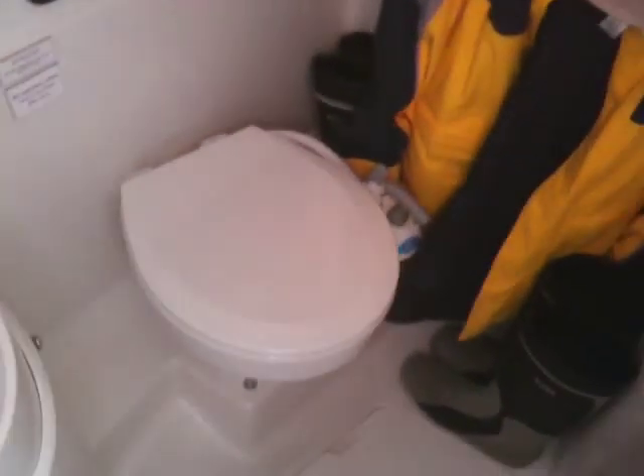I'll just show you the heads. There's a shower — standard on the Delphia 29. It pumps out of the faucet, with a standard push toilet; electric toilet is an option. There's your heating vent for the Webasto heating in the main saloon, in the forward cabin, in the heads, and in the aft cabin. Plenty of room to hang up your oilies, and the floor has a pump-out for when you're having a shower.